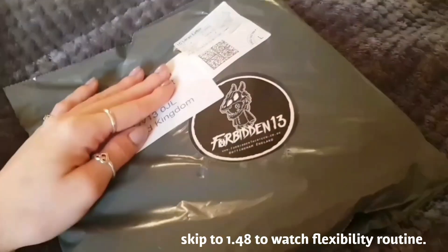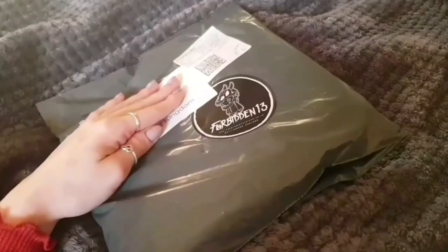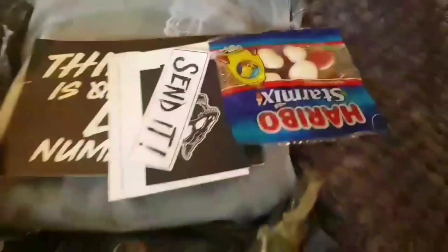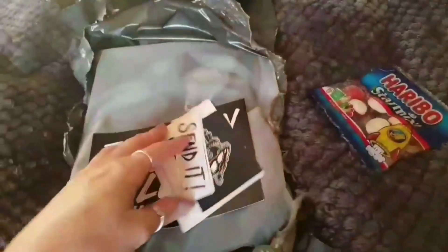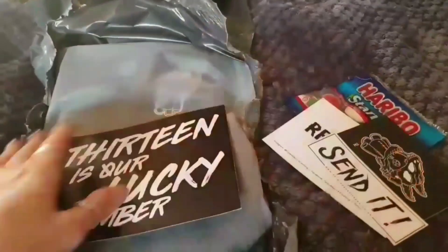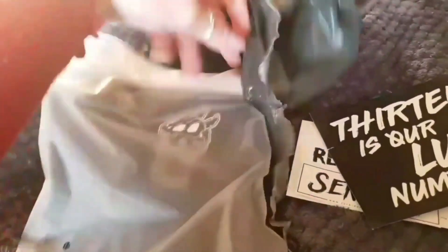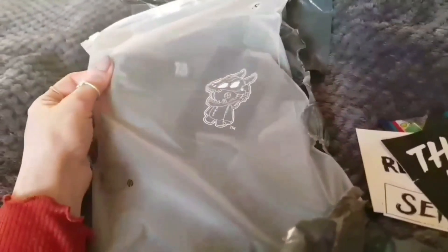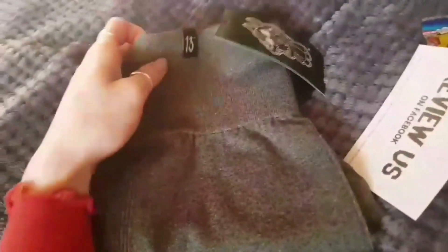I received my leggings from Forbidden 13 — little packet and they put a little sticker on it, which is really cute. When you open up the packet, they give you a little pack of sweets, stickers, little cards and stuff, which I like. It's in a really good bag — like the kind you get from Gymshark — and I like that it just adds a personal touch.